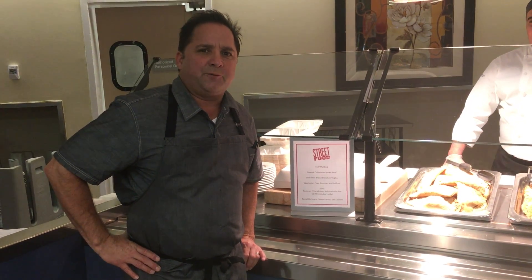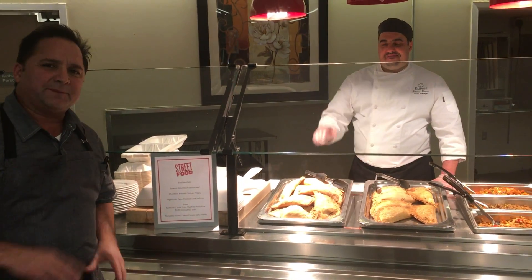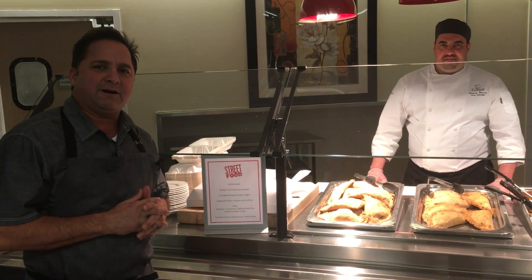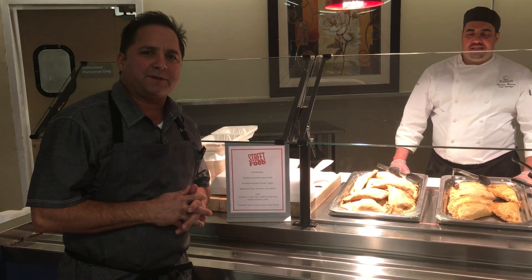Good afternoon team. We are here in IBM in Raleigh, North Carolina with Chef Antonio. We're doing something really different here — a lot of fun. This is becoming very popular out in our competition on the street.